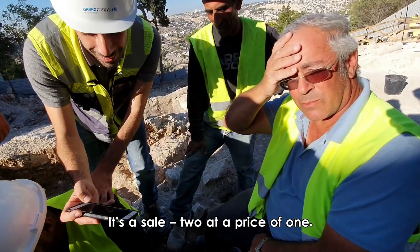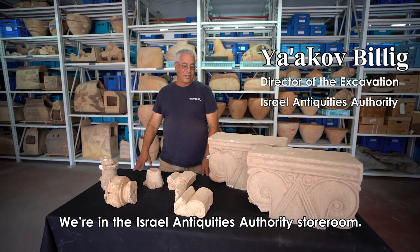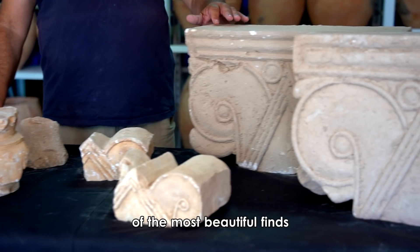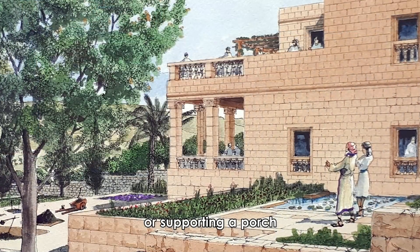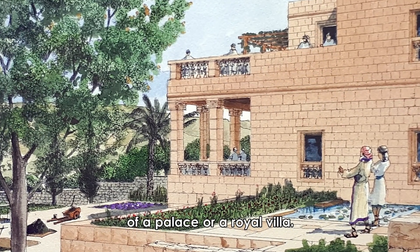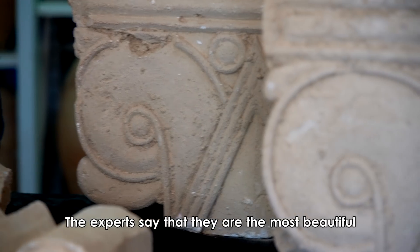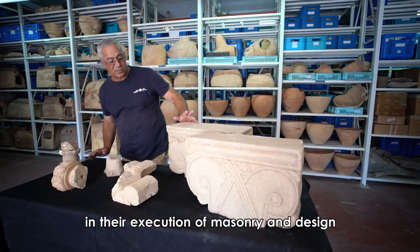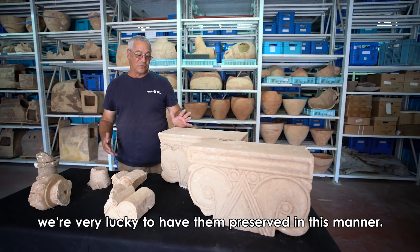We are in the Israel Antiquities Authority storeroom. Here we have some of the most beautiful finds that decorated probably the patio or supported a porch of a palace or a royal villa. I was so excited when we found them I didn't sleep for two nights. The experts say they are the most beautiful in their composition, execution of masonry, and design. We're very lucky to have them preserved in this manner.